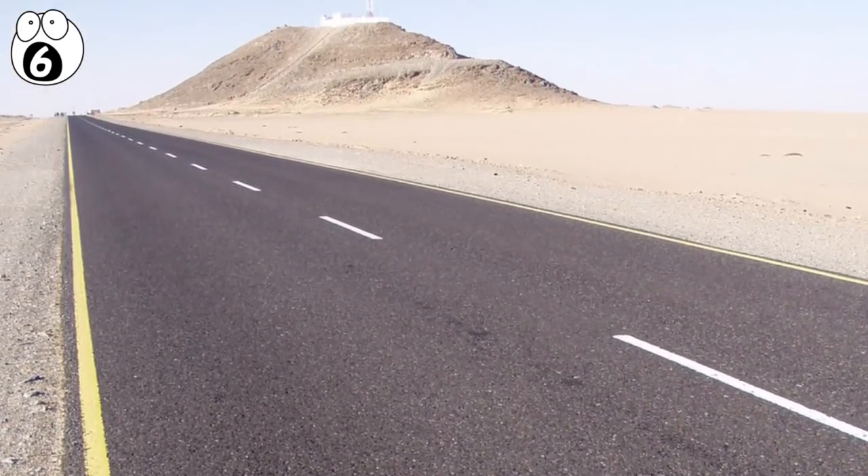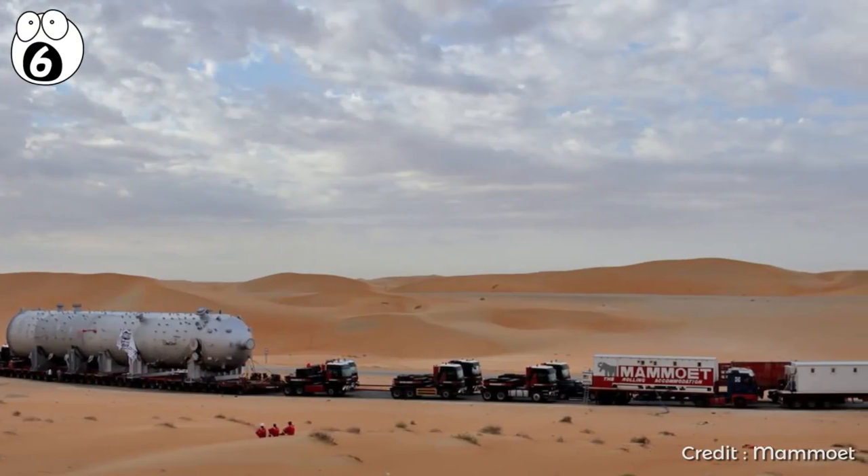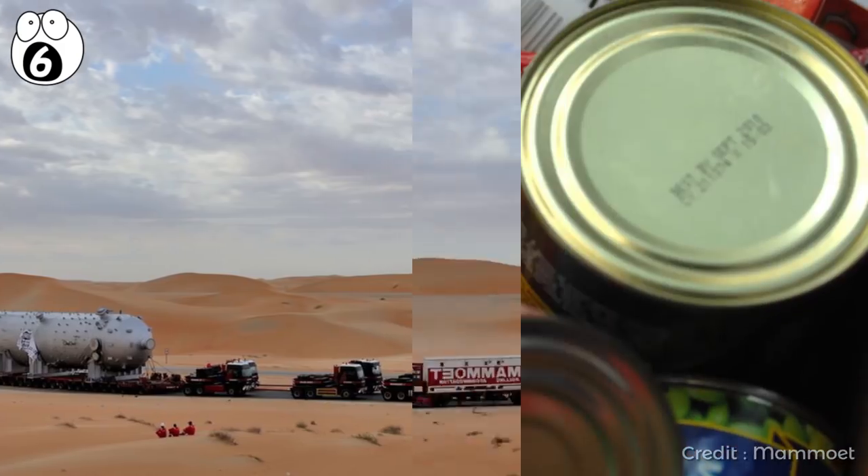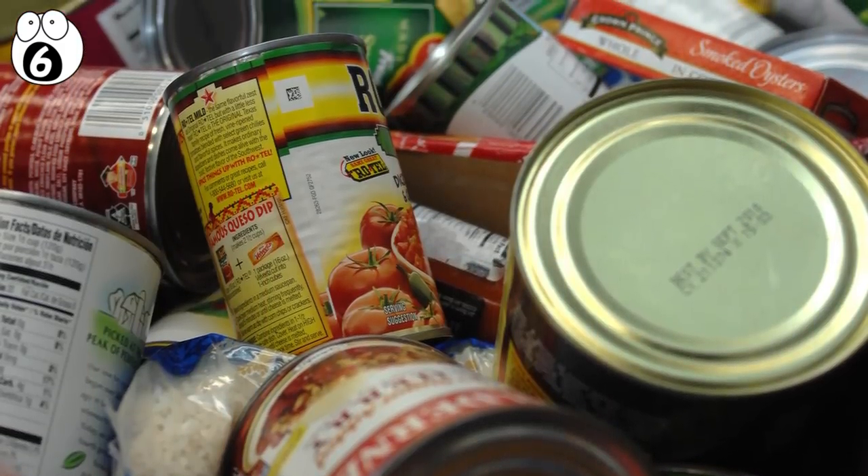To top it all off, 500 kilometers of the journey was completely void of human settlement, meaning the entire convoy had to be self-sufficient on water, food, and other provisions.